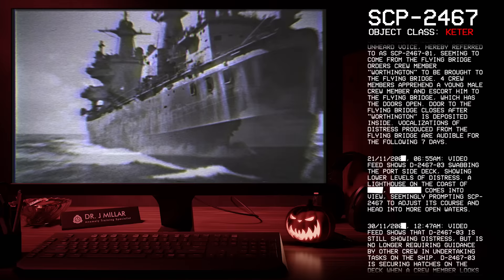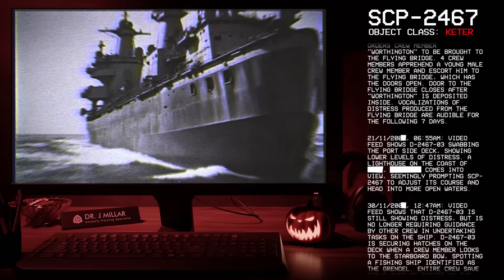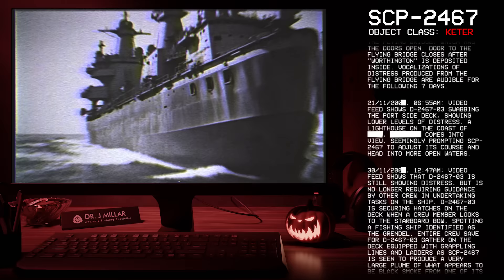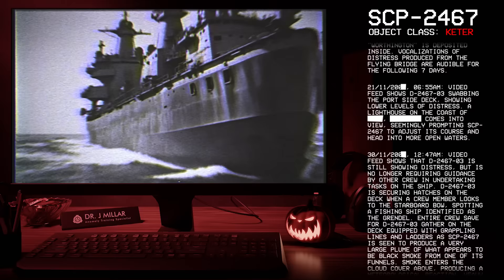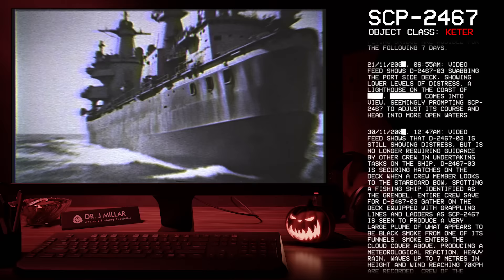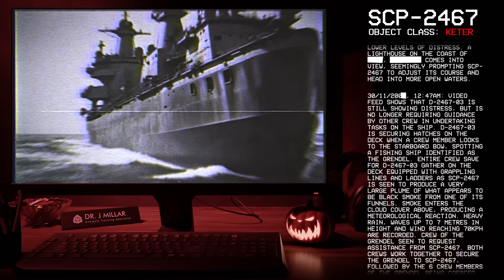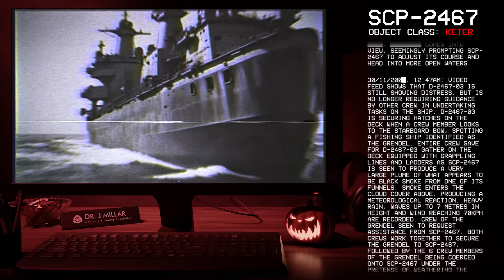21-11-2000, 6:55 AM: Video feed shows D-2467-3 swabbing the portside deck, showing lower levels of distress. A lighthouse on the coast comes into view, seemingly prompting SCP-2467 to adjust its course and head into more open waters. 30-11-2000, 12:47 AM: Video feed shows D-2467-3 still showing distress, but is no longer requiring guidance by other crew in undertaking tasks on the ship. D-2467-3 is securing hatches on the deck when a crew member looks to the starboard bow, spotting a fishing ship identified as the Grendel.